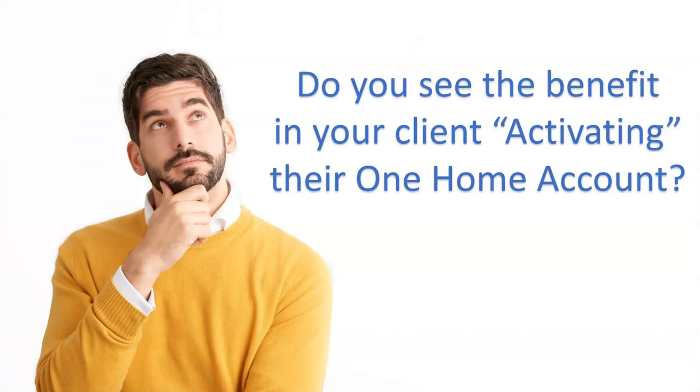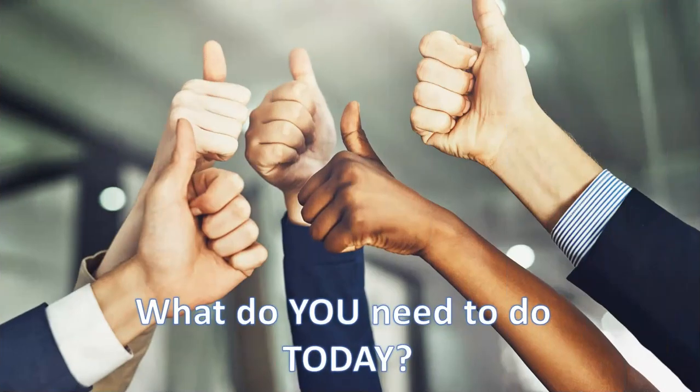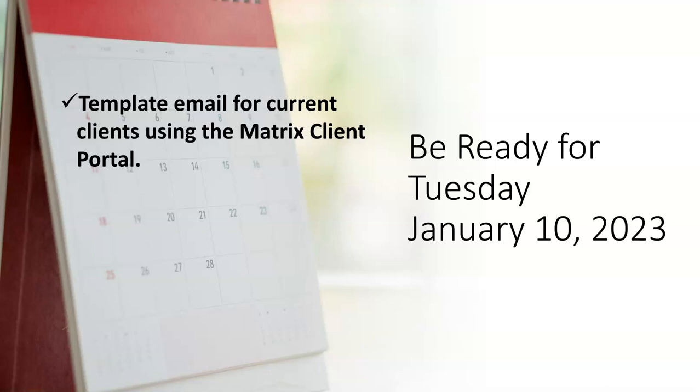Based on this brief overview, do you see the benefit of your client activating their One Home account? If you do, there is something you need to do today with your current clients using the Matrix Client Portal. Along with this video is a link to a template you may use to notify your current Matrix contacts about One Home. Sending this prior to January 10th will be very helpful.